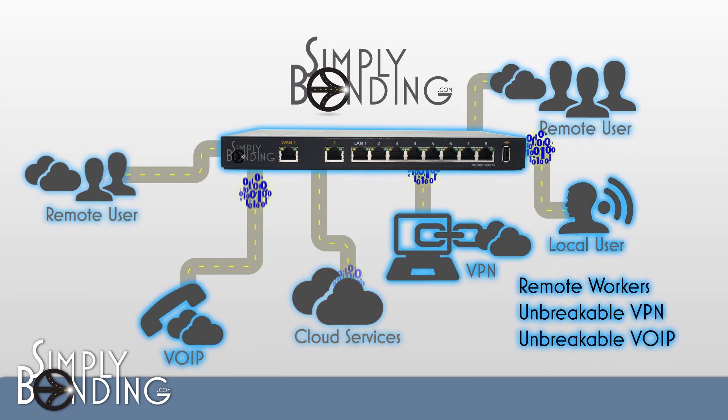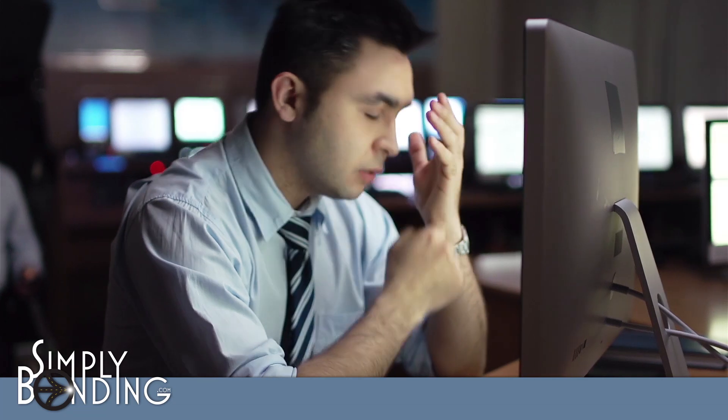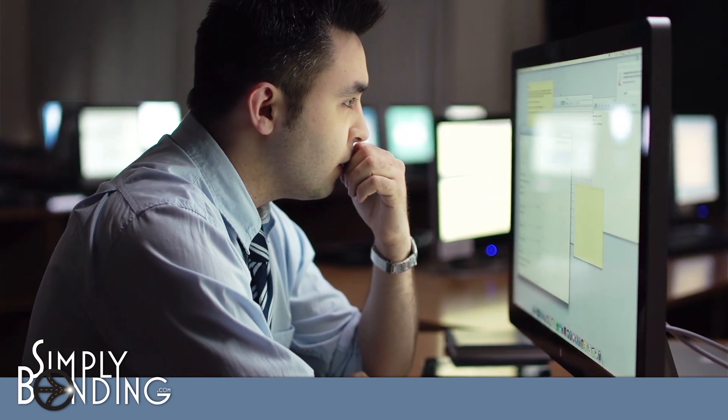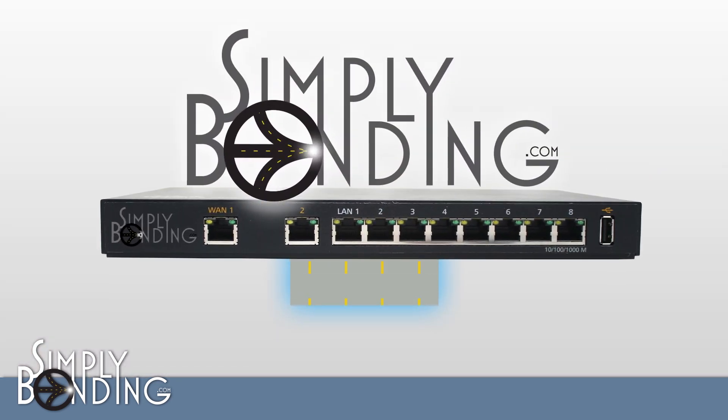With Simply Bonding, you can feel confident giving your employees the power and convenience of the cloud without the hassles and risks of losing connections to vital docs and services. Stop losing sales and productivity when an internet connection is lost. Don't let your business get stuck in the slow lane on the information super highway. Bond multiple lanes together into one fast, unbreakable connection with Simply Bonding.